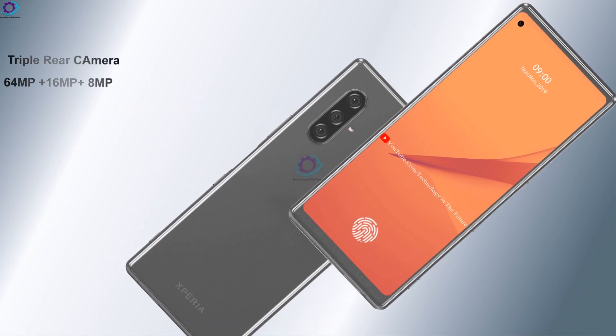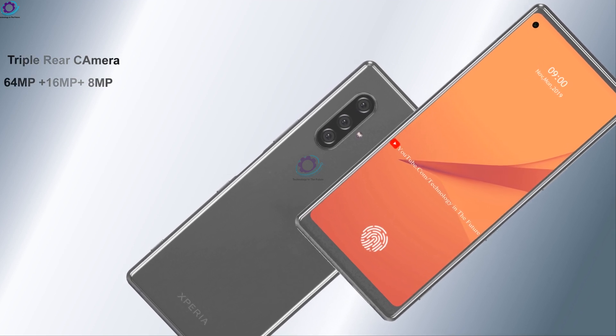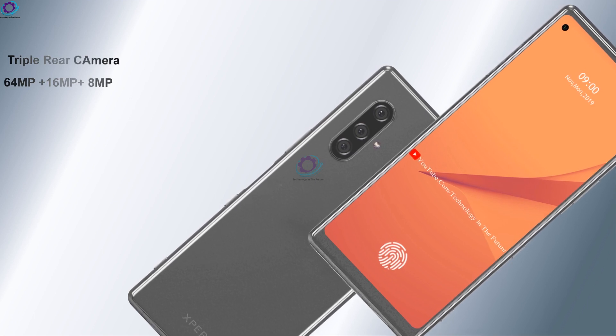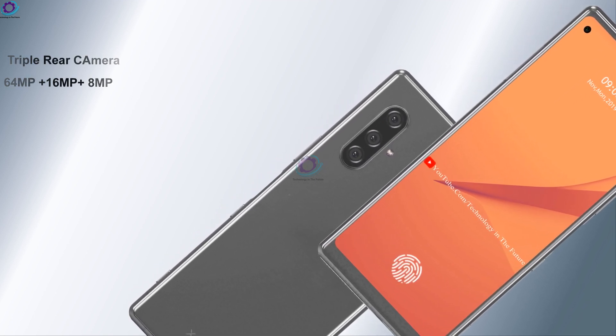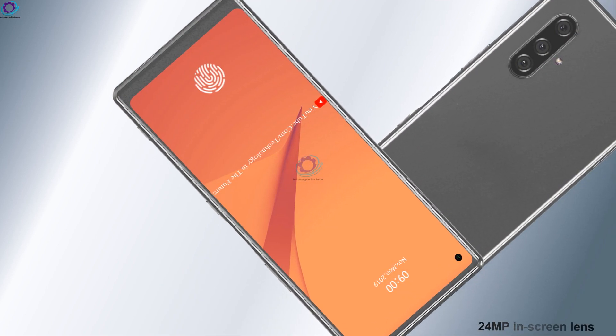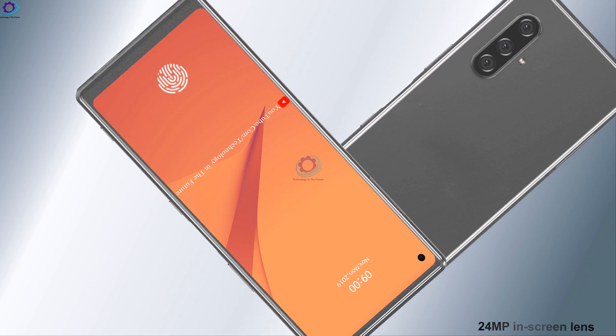The camera setup includes a primary sensor of 64 megapixels, a depth sensor of 16 megapixels, and an 8 megapixel wide-angle lens. For selfies, the phone holds a 24 megapixel in-screen lens.